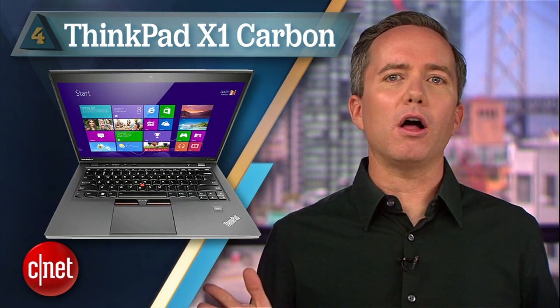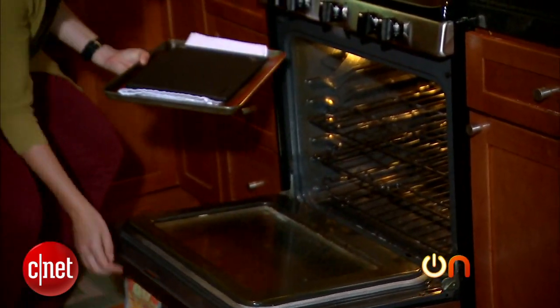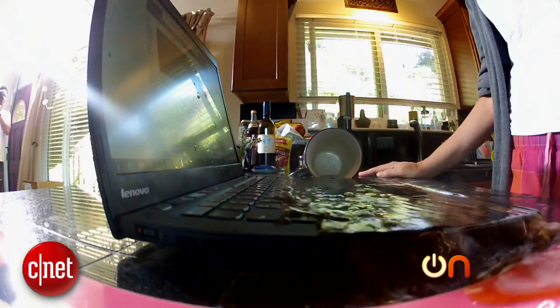At least the iPhone never really advertised itself as rugged. The same cannot be said for number 4, the ThinkPad X1 Carbon. This is a great all-around machine and a 4-star review from us, but if you're looking for a truly rugged laptop that can withstand scorching heat or the occasional cup of coffee on the keyboard, the X1 is not for you. Molly didn't even get around to a drop test since the heat test pretty much toasted this thing. It's a fine computer, but not the tough guy you'd expect.